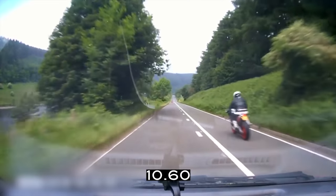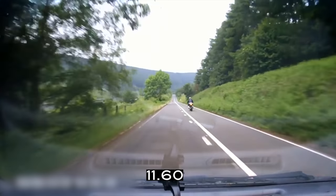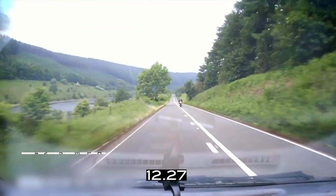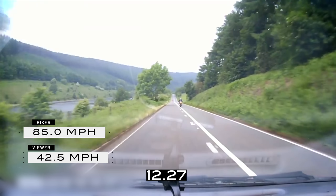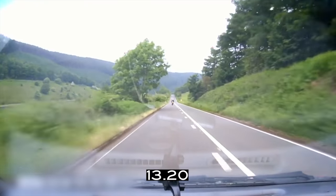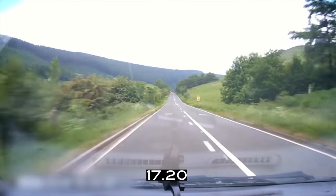In this two-second section, my viewer travels approximately 38 meters and the motorcyclist is a further 38 meters up ahead. My viewer is doing approximately 42 and a half miles an hour and the motorcyclist is doing 85. I fully understand the speed of an overtake isn't going to be constant throughout, but we're going to look at these variables also.